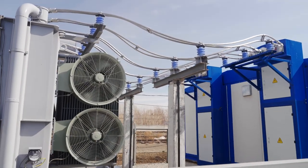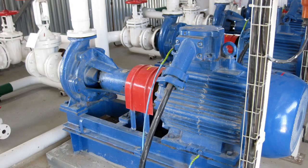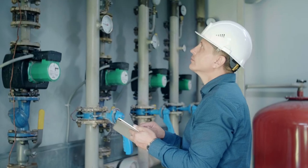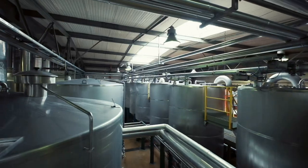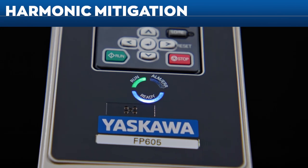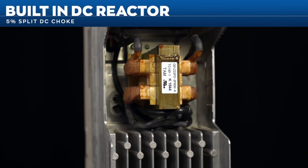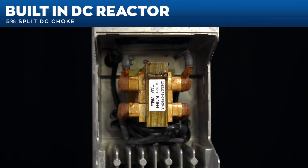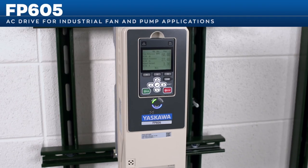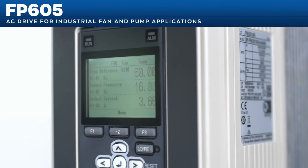Electric current harmonics are an increasing concern for power systems — equipment and cables can overheat, motors can prematurely fail, and electricity costs continue to rise. IEEE 519 is becoming significant in plants and commercial industrial facilities. To minimize input current harmonics and meet compliance requirements, every FP605 drive has a built-in DC reactor or DC link choke to limit input current harmonics while boosting the drive's power factor.